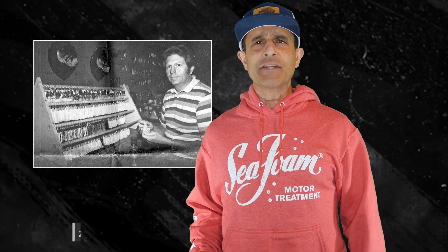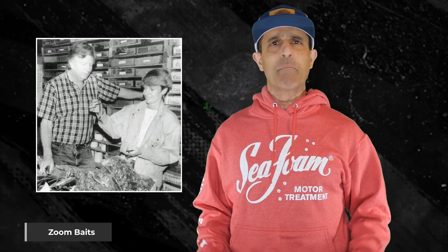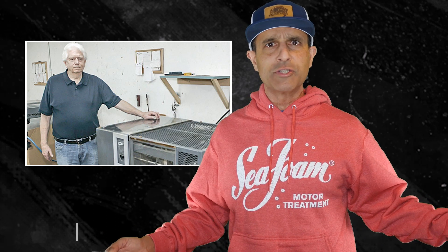Genius bait designer Ed Chambers started Zoom in 1977, making them in a barn because he wanted shapes he couldn't buy. He was a fisherman, other people started buying them, and that was all she wrote. Way too many wins and high finishes on Zoom Worms, which is why they're number three on this list.